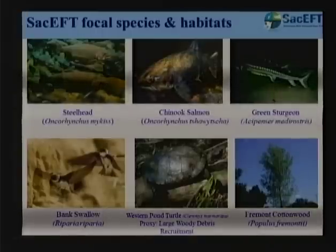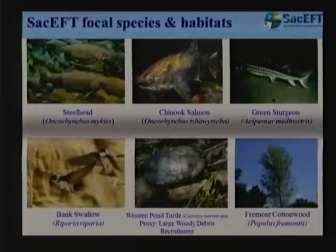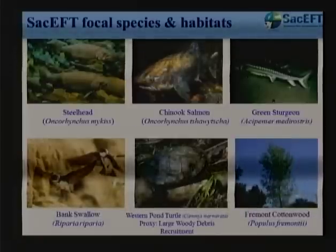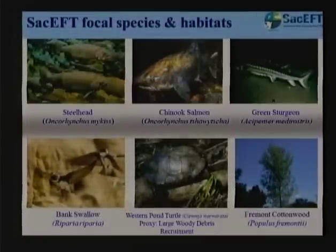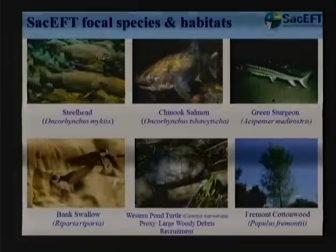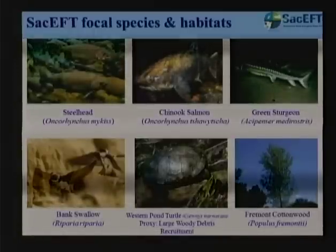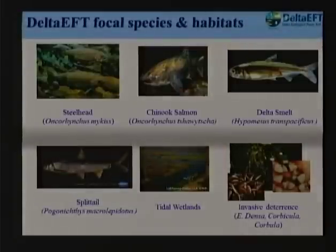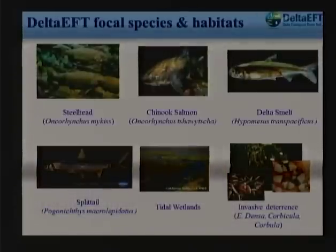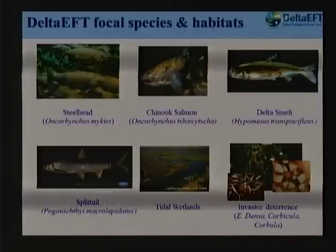We don't have life cycle models for all of these — we have representative indicators and functional relationships linked to flow, water temperature, and other variables that address important life history stages of these critters. For bank swallows, for example, nesting colonies need to be refreshed after every four or five years or they develop an ectoparasitism problem and become unusable — requiring some channel migration to happen periodically. In the Delta we process other aspects of life history: steelhead, chinook, delta smelt, splittail, tidal wetlands, and an invasive species deterrence component including two clam species and Brazilian waterweed.